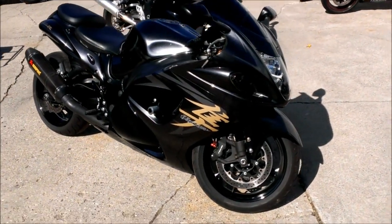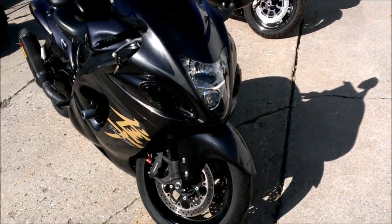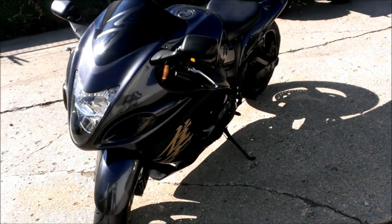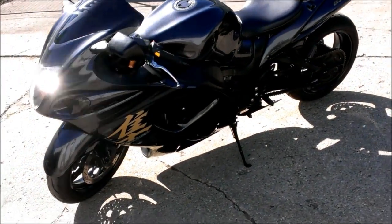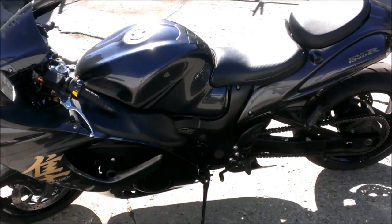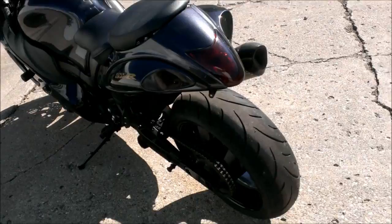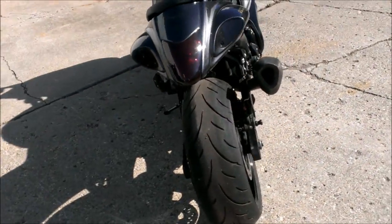2008 Suzuki Hayabusa 1300cc crotch rocket for sale with a full Akrapovic carbon fiber exhaust system. This exhaust retails for $2,800. There's an extended swing arm, HID headlight, Corbin seat, frame sliders, and tinted windscreen.